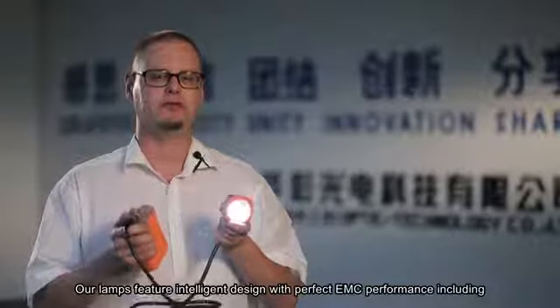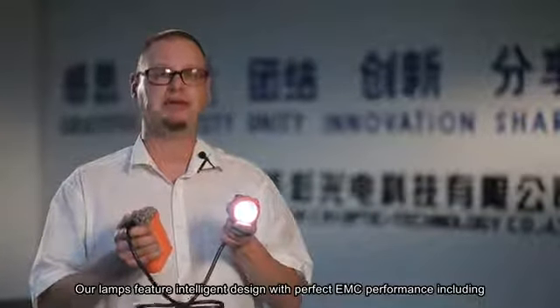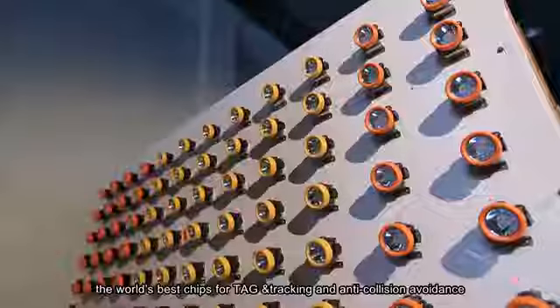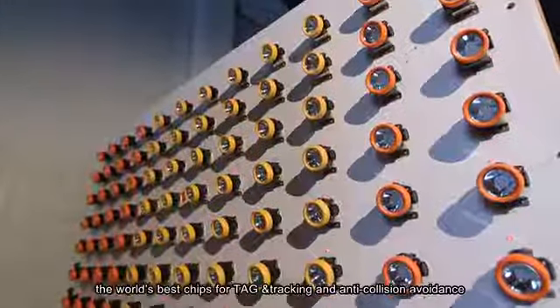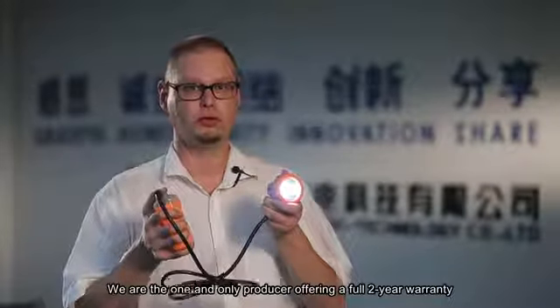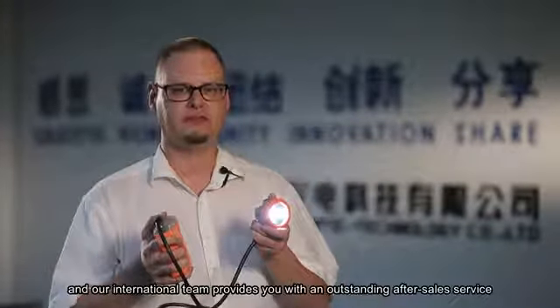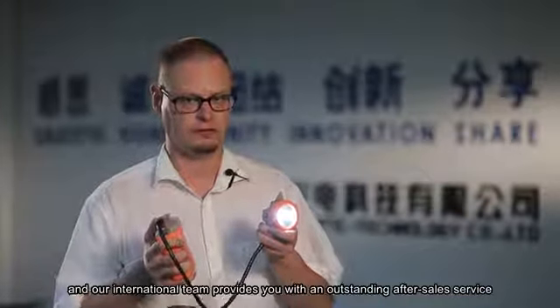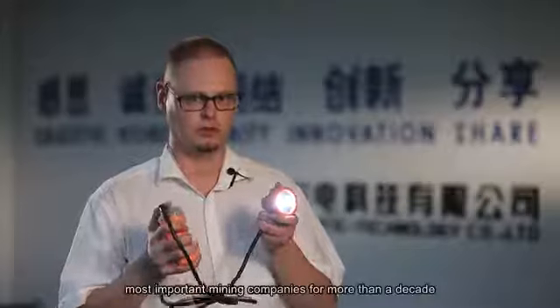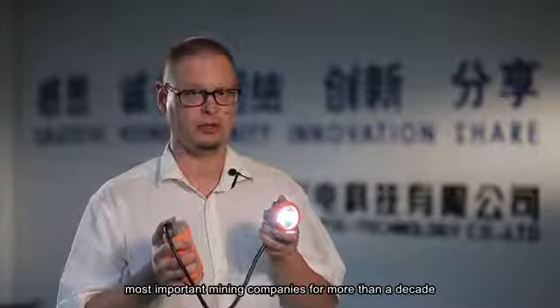Our lamps feature intelligent design with perfect EMC performance including the world's best chips for tag tracking and anti-collision avoidance. We are the one and only producer offering a full two-year warranty, and our international team provides you with an outstanding after-sales service. We've been selling with great success to some of the world's most important mining companies for more than a decade.